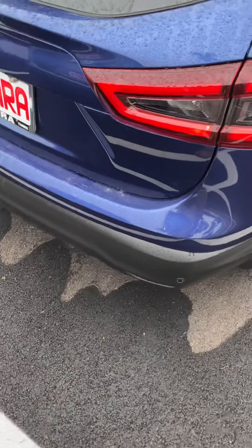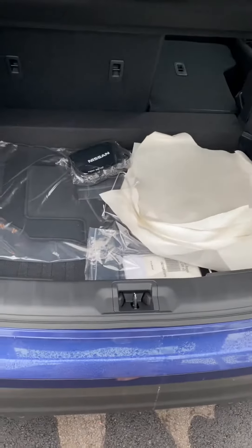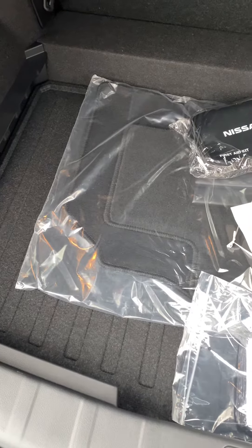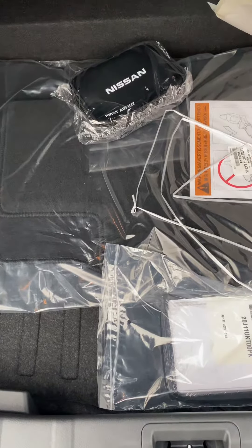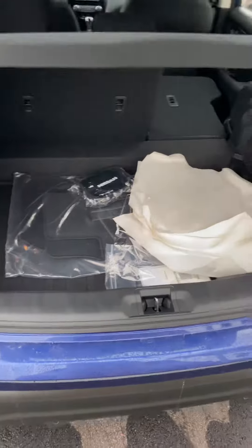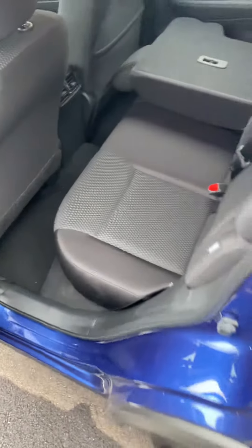It has backup sensors and backup camera. Fresh out the box, all your floor mats, spare tire and tools underneath, air vents in the bag.